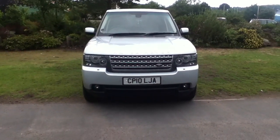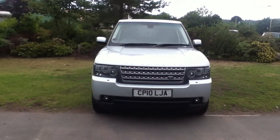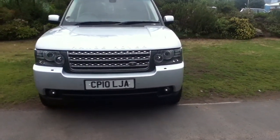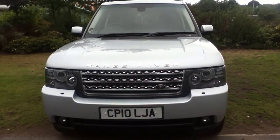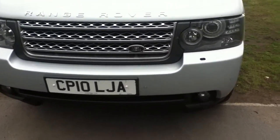Hello and welcome to Rybrook. Here we have for you a Range Rover Vogue TDV8, registration CP10 LJA. The date of registration was the 25th of May 2010. We'll now take a closer look at the vehicle.